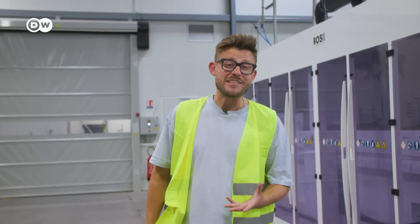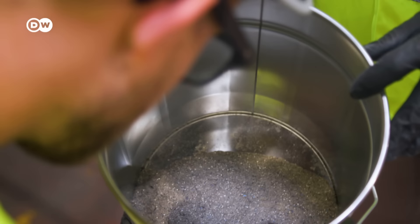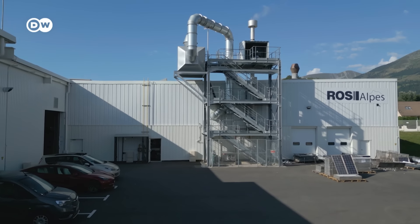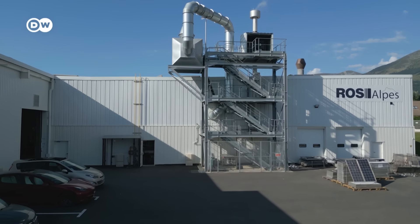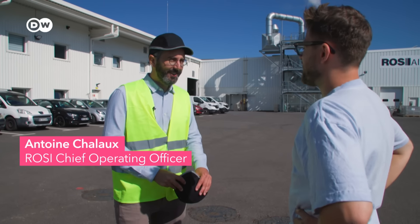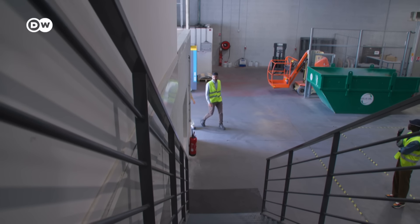And what this has to do with baking and bathing — we're at the French company ROSI, founded in 2017. They are one of the pioneers in solar recycling. This is Antoine Chalot. He has been working here for the past four years.